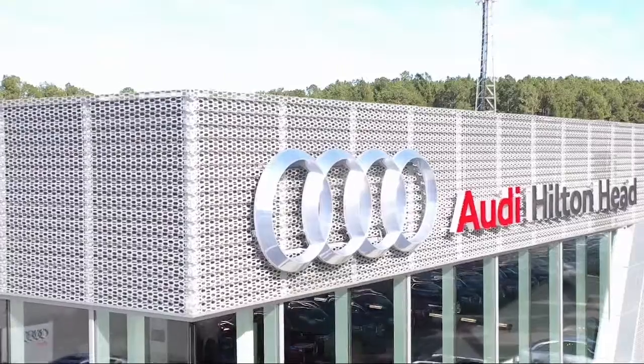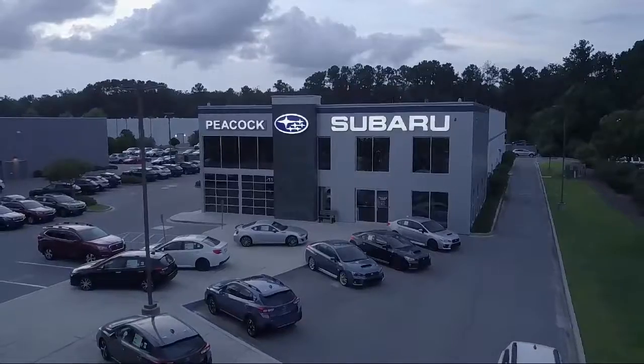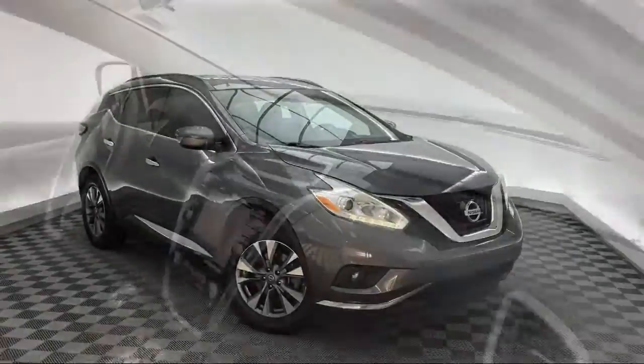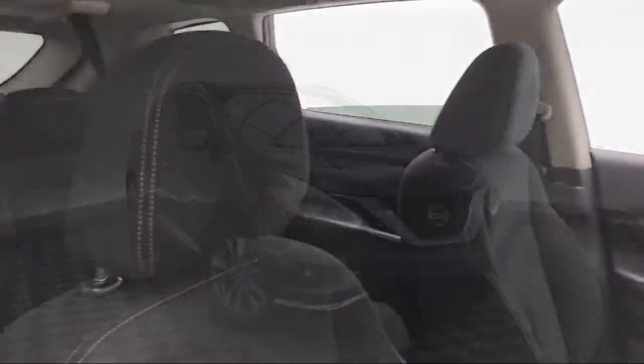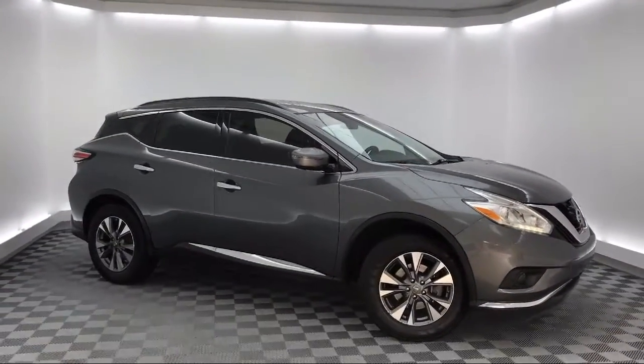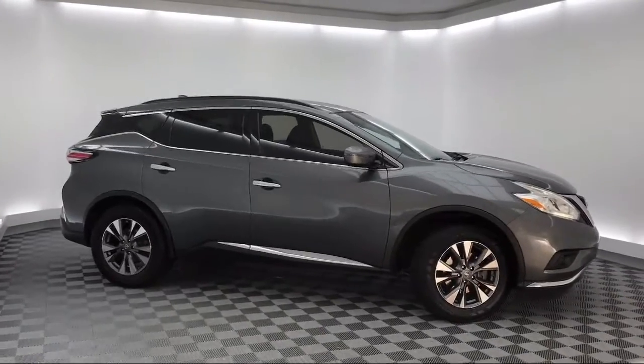Welcome to the Peacock Auto Mall. Here's a look at another one of our great vehicles from our extensive inventory. It comes equipped with a rear spoiler, electronic stability control, alloy wheels, tire pressure monitoring system, navigation, and Sirius XM satellite radio.